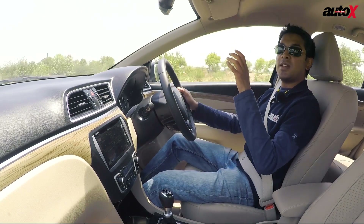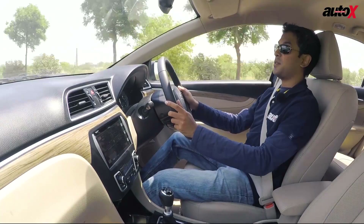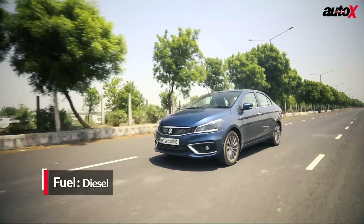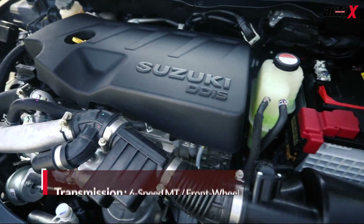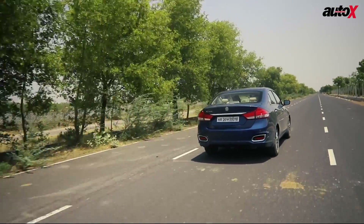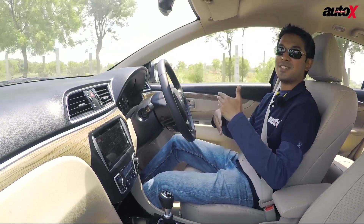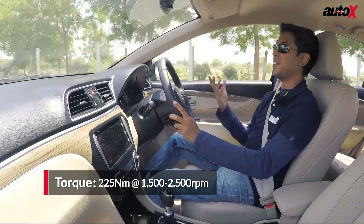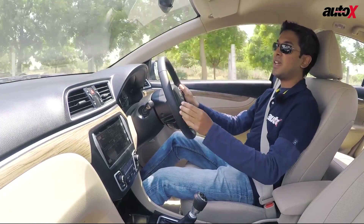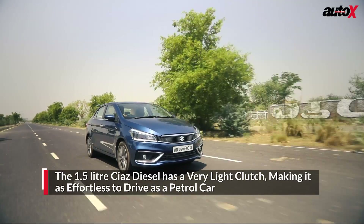This is Suzuki's brand new 1.5-litre diesel engine, and they've put a lot of work into it. It is by far the most refined diesel engine in its class — at 1.5-litres, or even considering bigger 1.6-litre diesel engines, this thing is just so refined. Most of the time it's so quiet you can't even hear it. It shows that as time progresses, technology and mechanicals become better. We finally have a diesel car you can drive almost as effortlessly as a petrol car. The clutch pedal is just so light — you will never guess while driving that this is a diesel car.